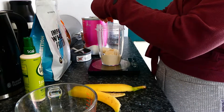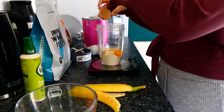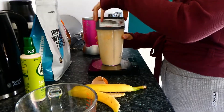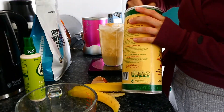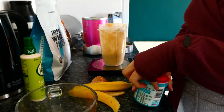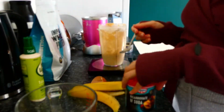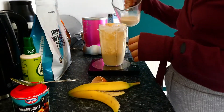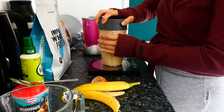Next we're going to take one whole egg — medium or large, whichever you have to hand — and add that to the mixture and give it a nice blend. Once that's all blended, we're going to add the oats. I usually add them at this stage because the egg makes the mixture quite runny, so now we're making it into a thicker batter by adding the oats. We're also going to add half a teaspoon of baking powder and half a teaspoon of bicarbonate of soda. The combination of the two makes the pancakes super fluffy. We're also going to add 50ml of oat milk just to make a nice smooth batter.